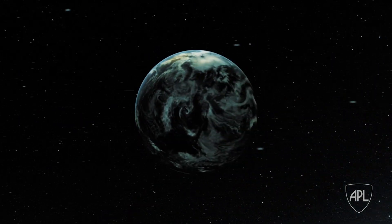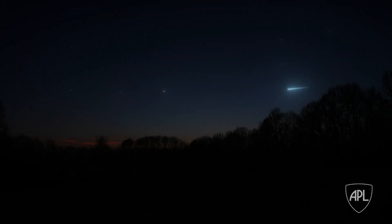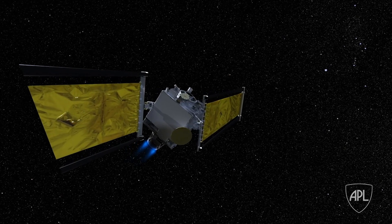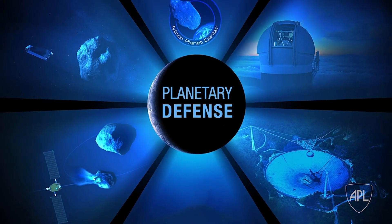Mostly what we're looking to do is change the speed of the incoming object by maybe a centimeter per second. That's not very fast, but if you do it enough seconds in advance, you can cause it to miss the Earth entirely. DART is part of a larger collaboration called AIDA, which pulls in all the experts of the world who can help their governments predict and understand what they can do and should do in the event of an incoming threat. The DART mission that APL is pulling together will be the first mission in that flight line.